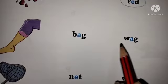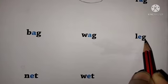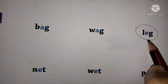B-A-G bag. W-A-G wag. L-E-G lag. So children, it is lag. So we have to circle here lag.